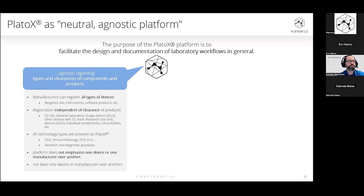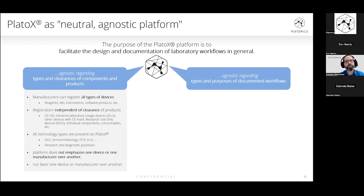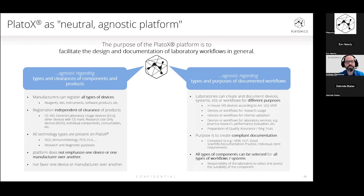We are also agnostic regarding any technologies, and it's important to understand that we will not emphasize one device or manufacturer over another, nor favor one type of clearance over another. Our platform is also agnostic to the types and purposes of workflows being documented by the laboratories. At the moment we are talking a lot about the in-house case, but you can also document different types of workflows within our system — for example, research workflows for different services or research usage only — and document them according to frameworks like good scientific or good documentation practice. This feature is still under development.